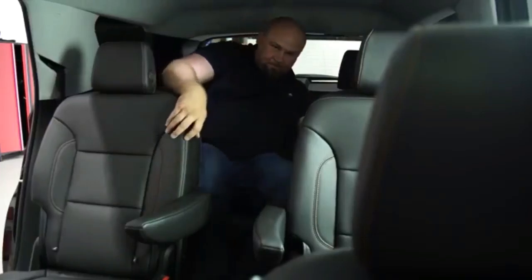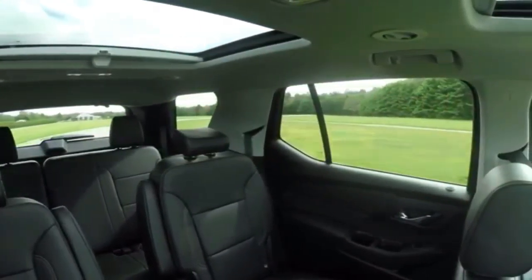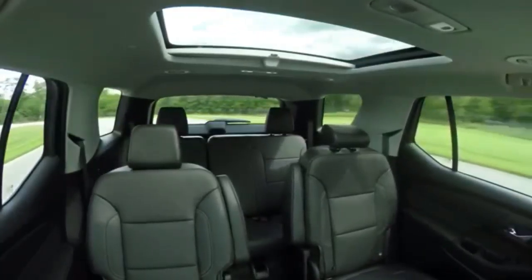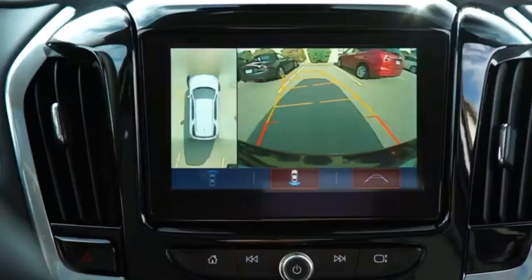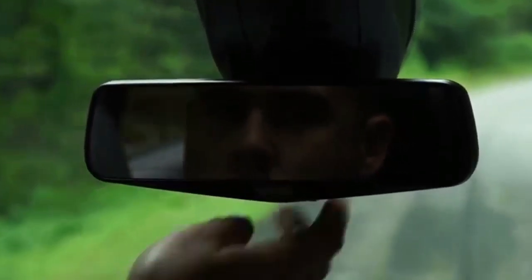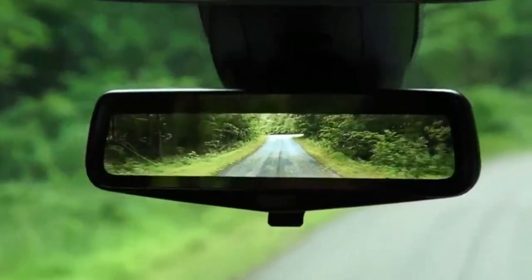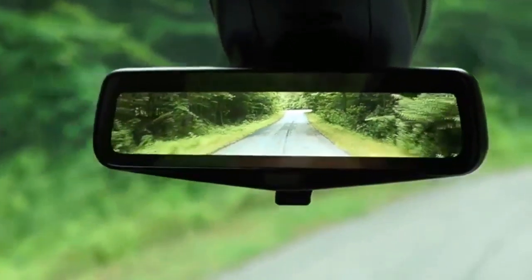The 2018 Chevrolet Traverse looks something like a Chevy Tahoe that was left in the dryer too long. The dimensions aren't exactly tidy, as this big vehicle is even longer than the full-size Tahoe. But the proportions are spot-on, and we love the body-colored C-pillar and tasteful use of chrome highlights, especially on higher-end models.